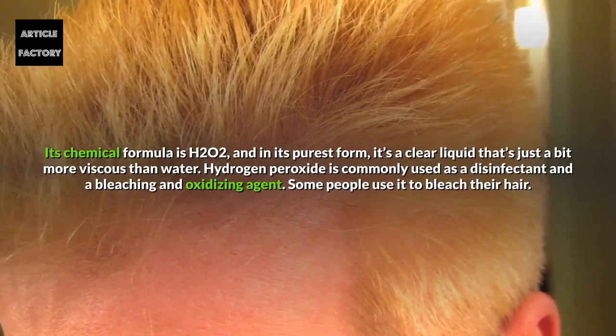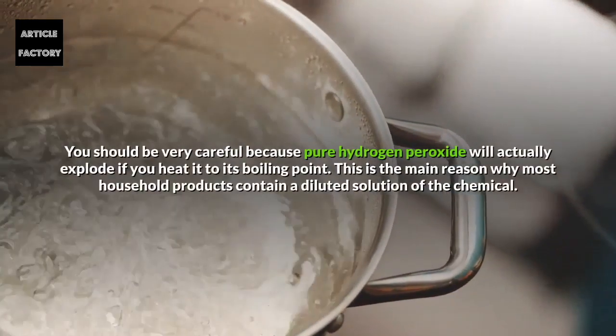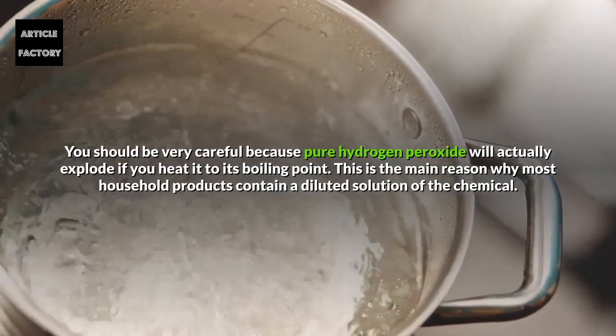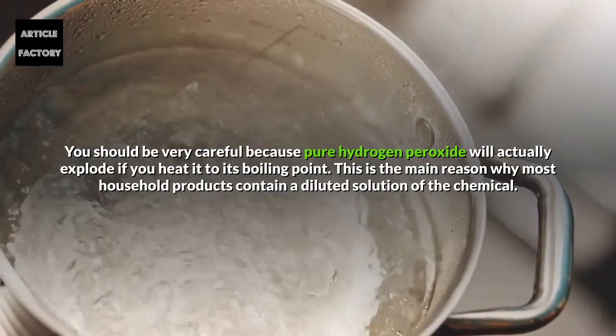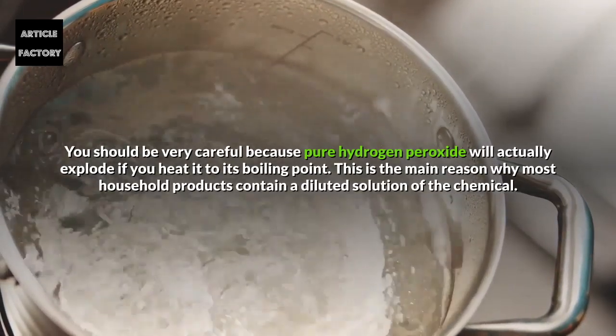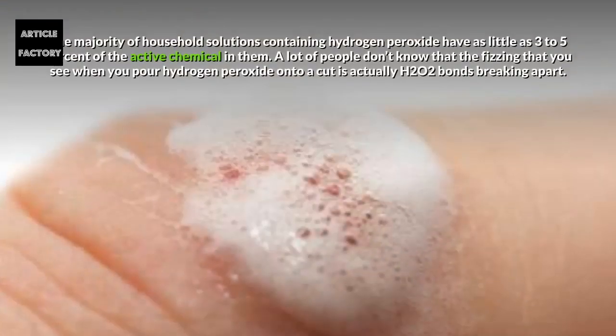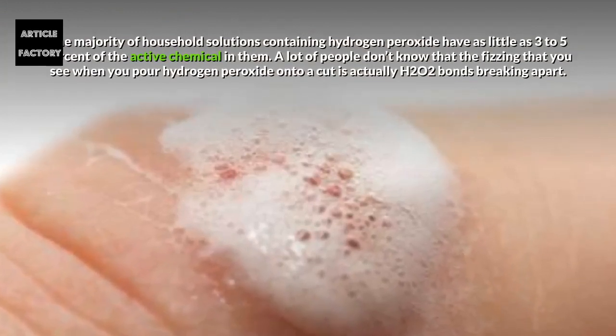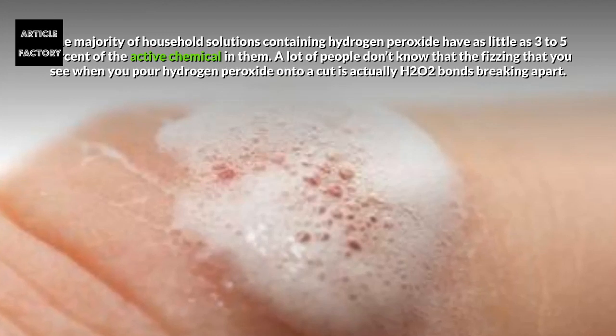Some people use it to bleach their hair. You should be very careful because pure hydrogen peroxide will actually explode if you heat it to its boiling point. This is the main reason why most household products contain a diluted solution of the chemical, with as little as 3–5% of the active chemical in them.